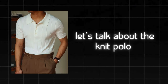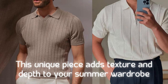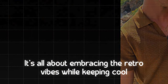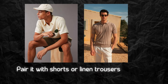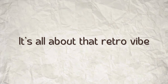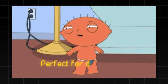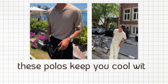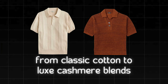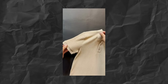Next, let's talk about the Knit Polo. This unique piece adds texture and depth to your summer wardrobe. It's all about embracing the retro vibes while keeping cool — stripy, textured styles are making a big comeback, perfect for dodging the summer heat. Pair it with shorts or linen trousers for a look that's both casual and refined. These polos keep you cool with their breathable fabrics, from classic cotton to luxe cashmere blends. A knit polo is your go-to for looking put together without trying too hard.